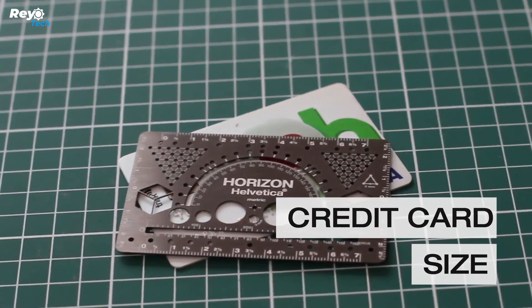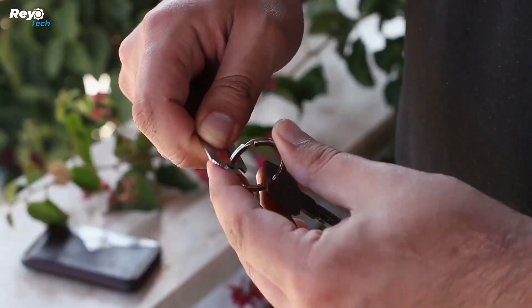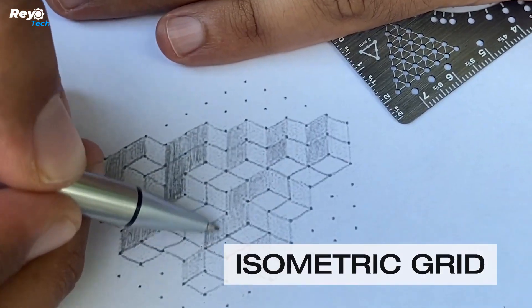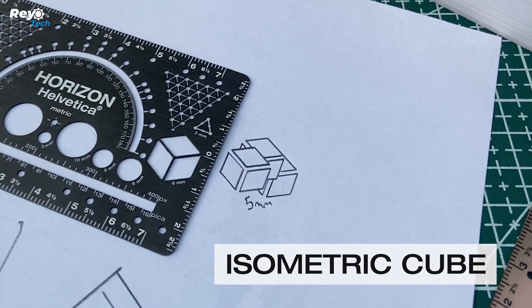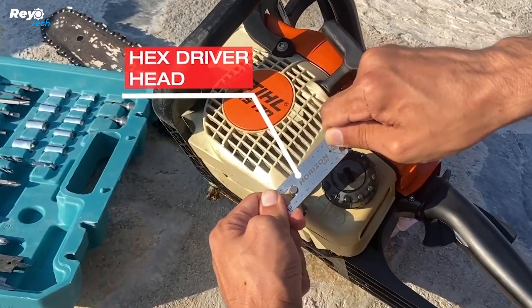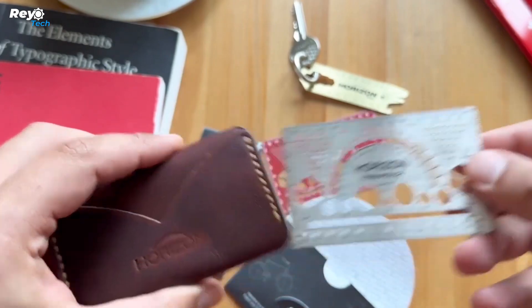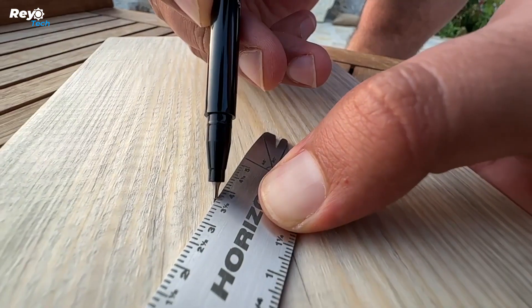Horizon Key is Horizon Helvetica's equally amazing younger sibling, created to be a highly useful keychain utility. Also influenced by the Helvetica typeface, it transforms your keychain into a mobile toolbox by including capabilities such as a bottle opener, hex bolt openers, a tiny saw, a screwdriver, and a straight-edge ruler. Its small size makes it undetectable until you need it, and its design draws attention when you use it.